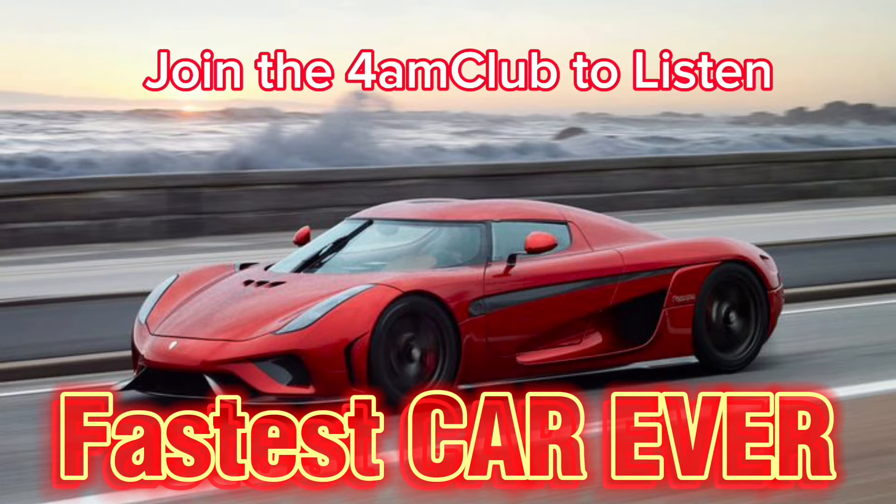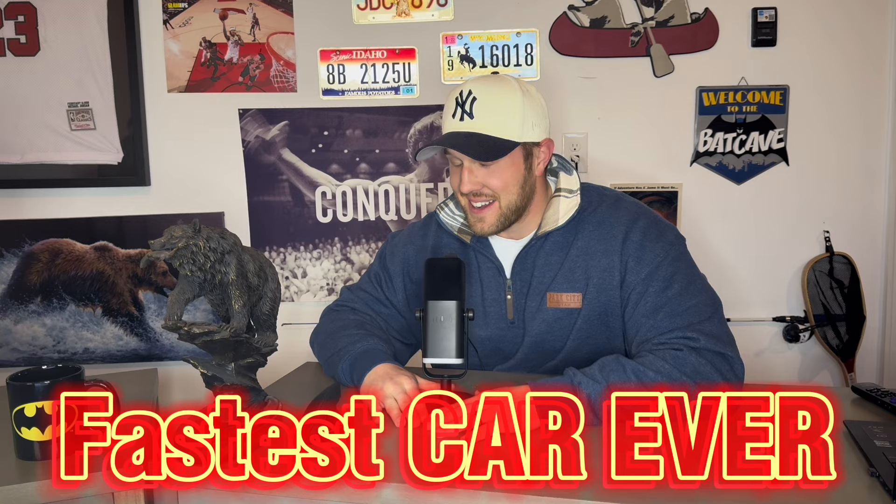Okay, welcome to the 4AN Club. Today we're going to be talking about the number one fastest car in the world. I'm pumped.